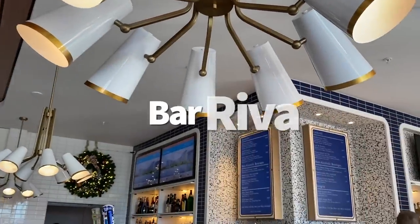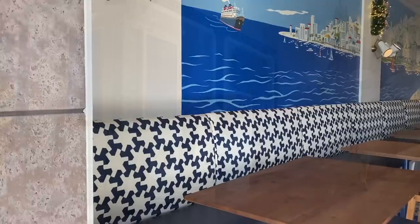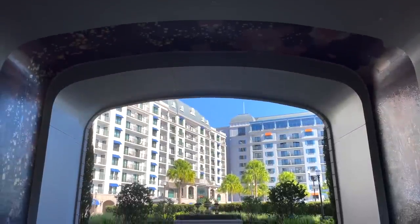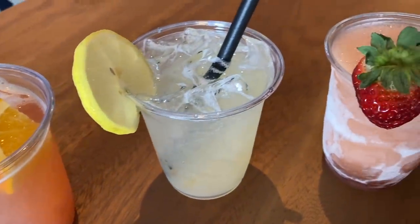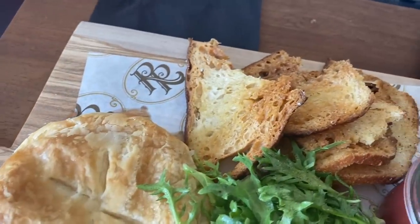Next up on our underrated secret restaurants list, we're headed to Bar Riva — it's half pool bar, half lounge, half indoors, half outdoors. But altogether it's 100% an underrated gem at Disney's Riviera Resort. Bar Riva is located just around the corner from the quick service Prima Piatto. And yes, you can get standard poolside drinks here like sangrias, piña coladas, and frosés. But you've been sleeping on the food options here, friends.